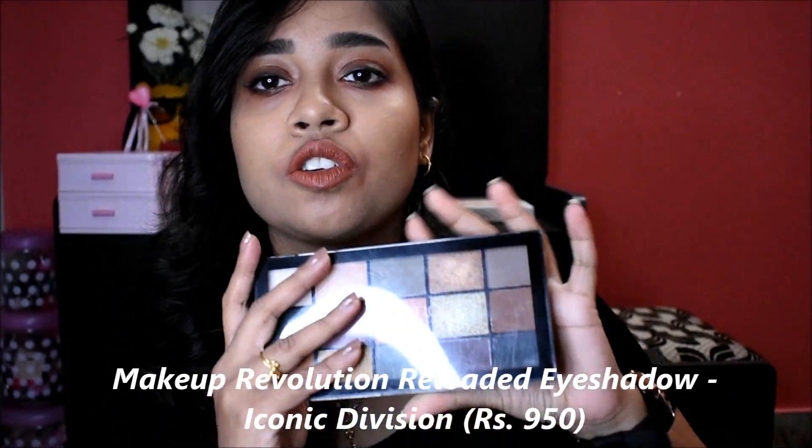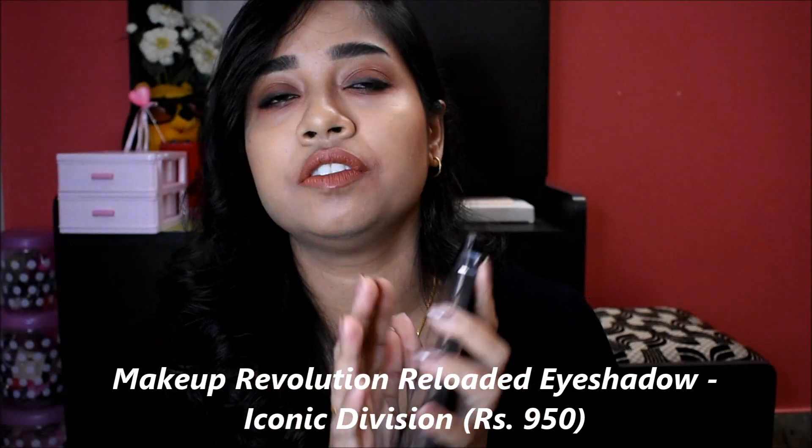Most of my looks are smoky eyes - brown, bronzer, or black smoky eyes. Only eyeshadows. So next palette is Makeup Revolution Iconic Division palette - another palette and this is a very good palette.